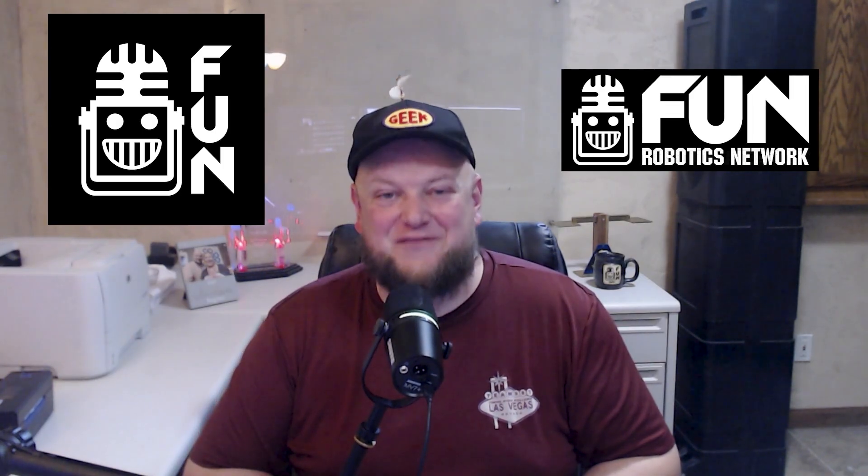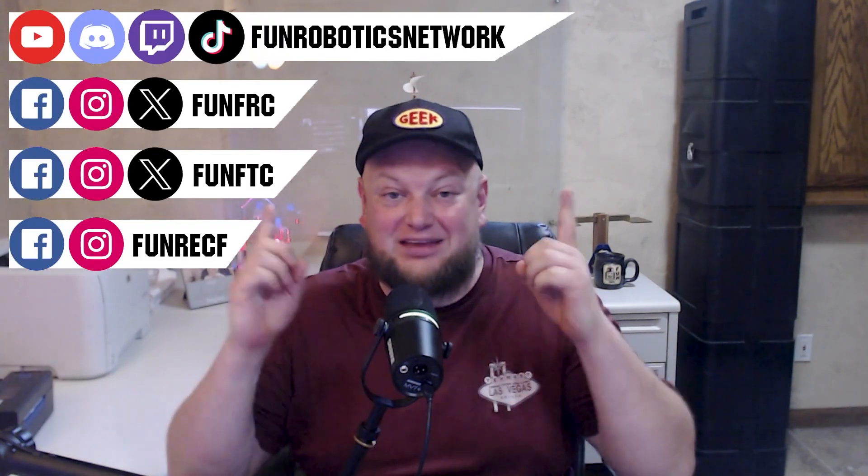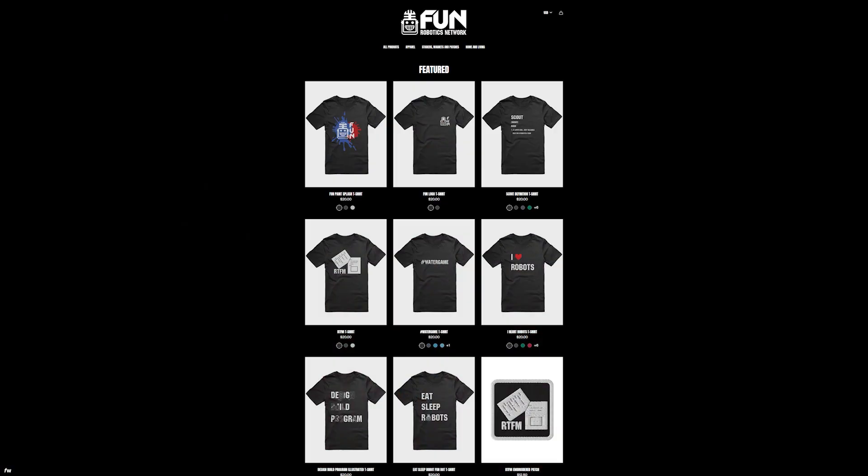First Updates Now has become the Fun Robotics Network. Check us out at FunRoboticsNetwork.com and all the social links above. Check out some of our new merchandise options that are both fun and robotics related, on our website and right underneath this YouTube video.